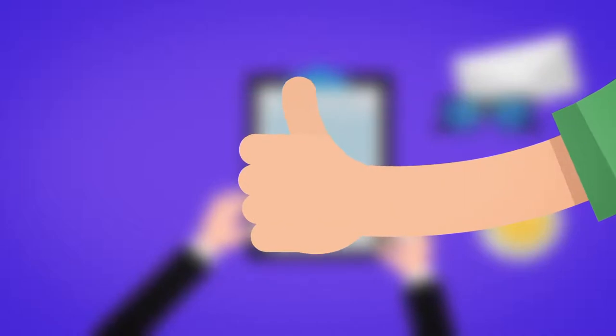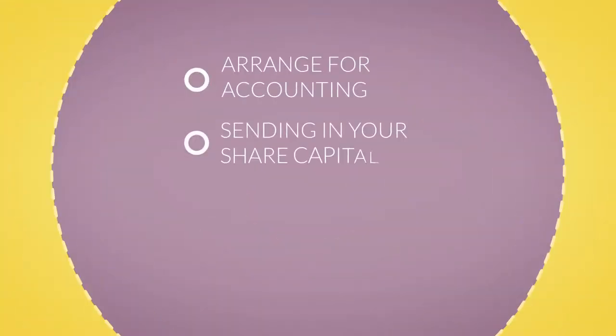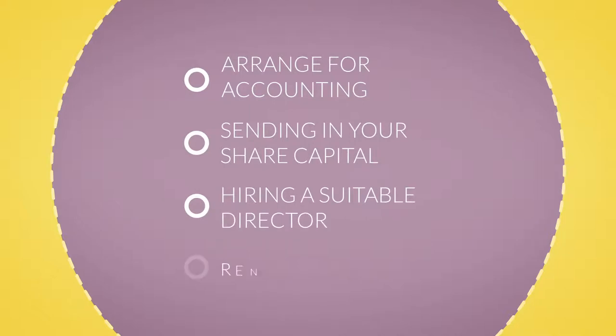After this, you are good to go for the business. In addition, you will have to arrange for accounting, sending in your share capital, hiring a suitable director, and renting premises.